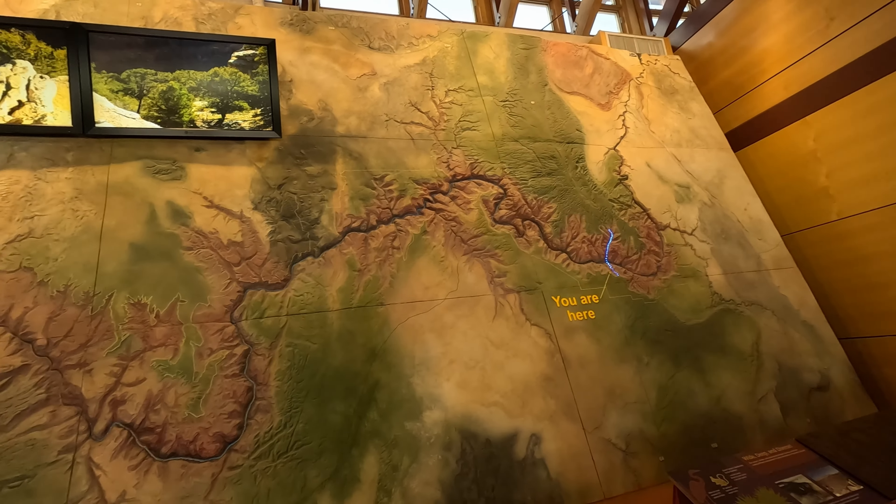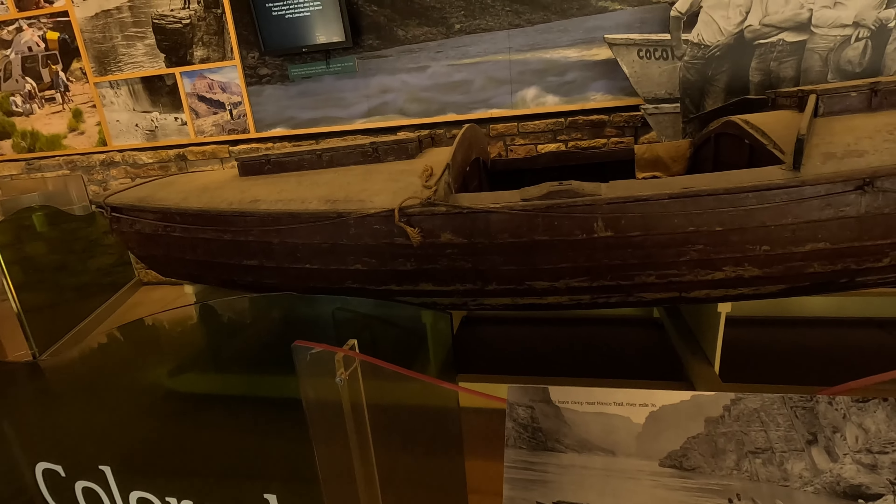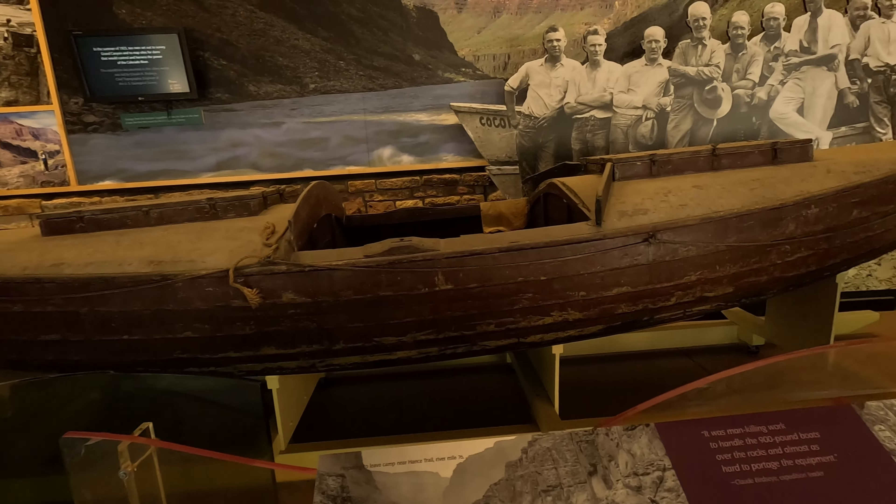Just a quick little look at the Grand Canyon Visitor Center. We get to see that they have a little film and a little bit of information. You can also go up and ask a lot of questions.